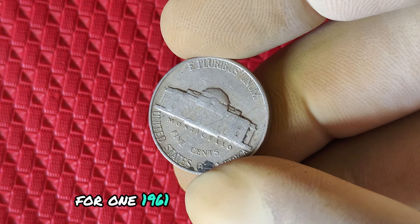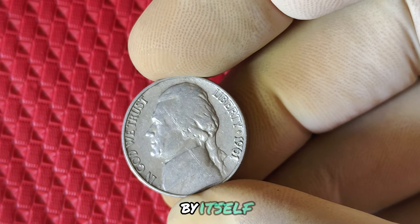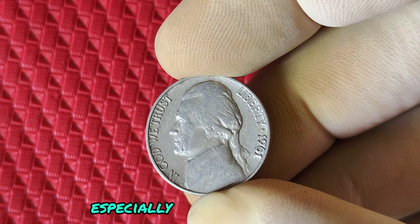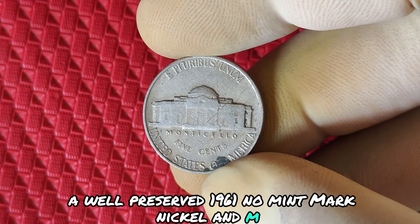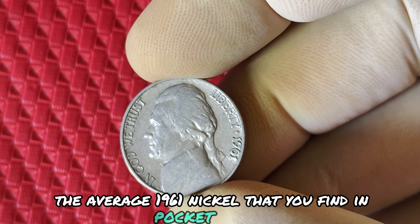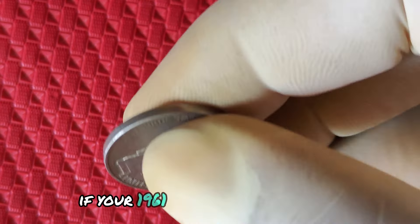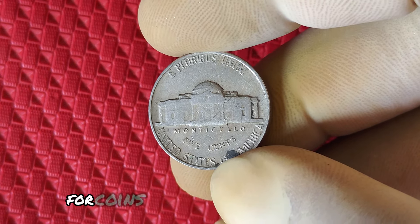The real allure comes from high quality, uncirculated versions of these nickels, especially in pristine condition known as MS mint state grades. A well-preserved 1961 No Mint Mark nickel in MS65 or higher can fetch significant prices at auction. The average 1961 nickel that you find in pocket change is likely only worth 5 cents. However, coins in excellent, uncirculated condition can be worth much more. If your 1961 nickel is in top-notch condition, it could be worth thousands. Collectors are willing to pay big for coins that are rare and of such high quality.